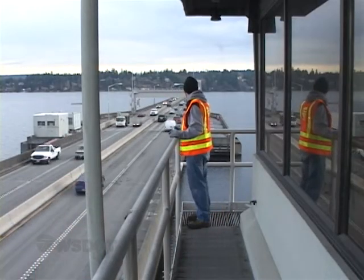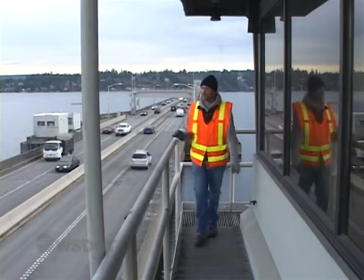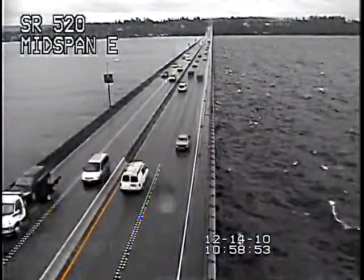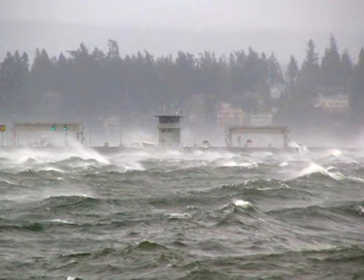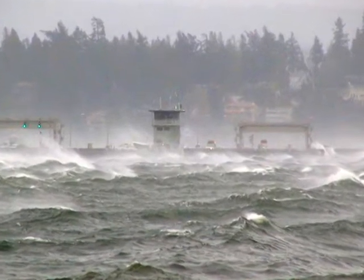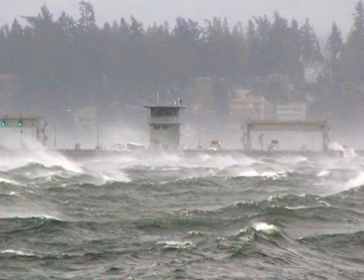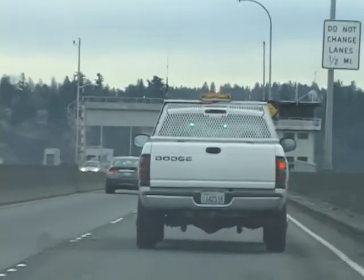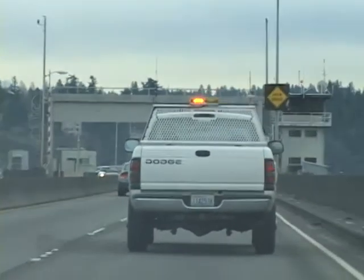We have three guys that are on call at all times for the 520 Floating Bridge. We would hopefully be out here before the windstorm hit. It definitely throughout the storm will send waves all the way across four lanes of traffic. So we would come and respond to the shop, get in our truck, and head out to the bridge.